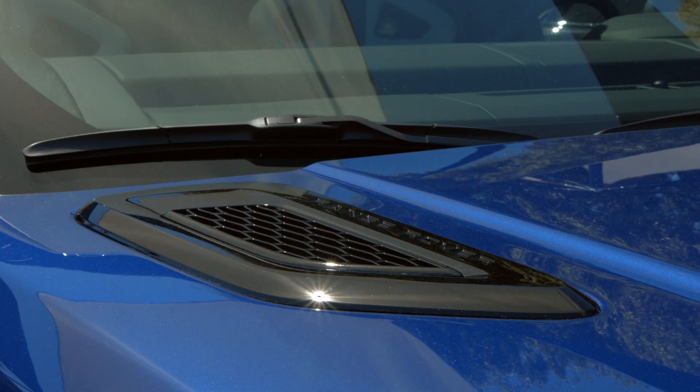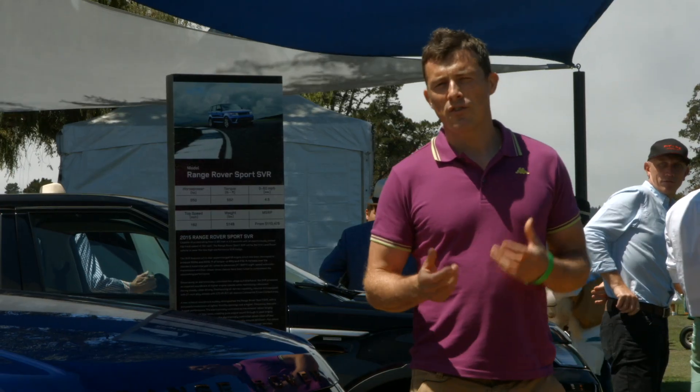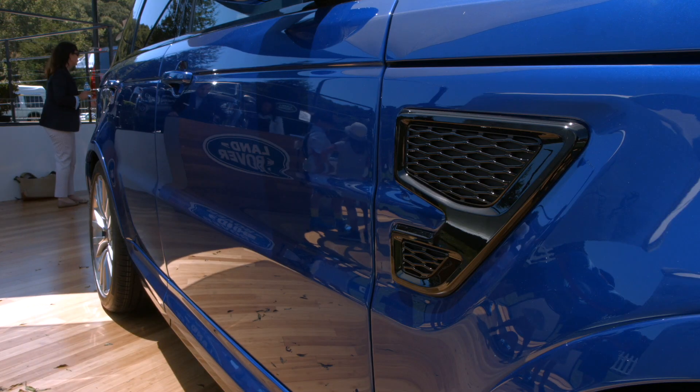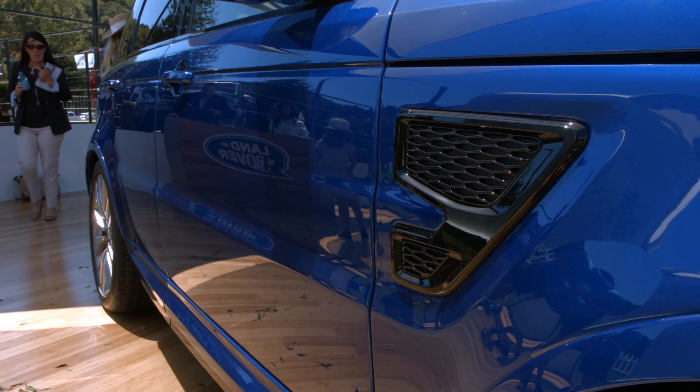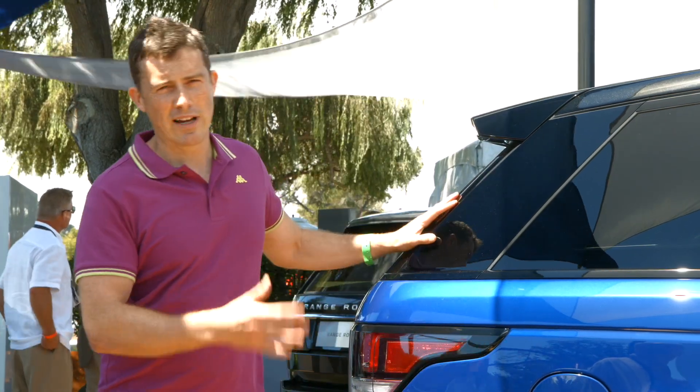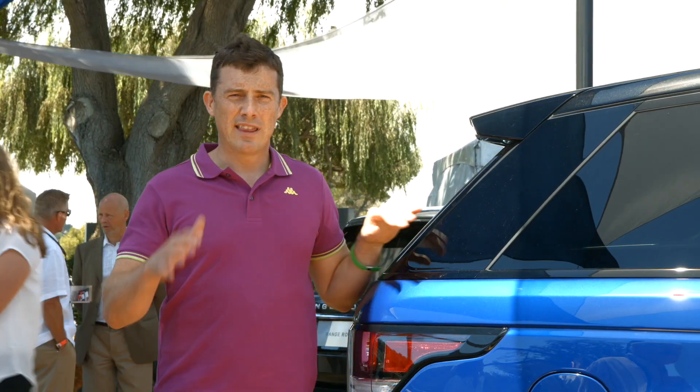It's got the 8-speed gearbox from the Jaguar, and they've tuned the shift so it's 50% faster than it is in the normal Range Rover Sport. Land Rover haven't just given this car a super powerful engine — you've got 542 brake horsepower here. They've also upgraded the chassis, increasing the damping rates, stiffening the springs, and the active roll control has been tuned specifically for this car.